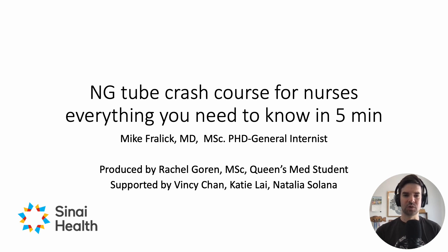This will be a short crash course on NG tubes. It's meant for nurses at Mount Sinai, because we have a new medical directive whereby nurses can order x-rays to assess the position of NG tubes. This video is produced by Rachel Gorin, med student at Queen's University, and supported by Vinci Chan, Katie Lai, and Natalia Salana.